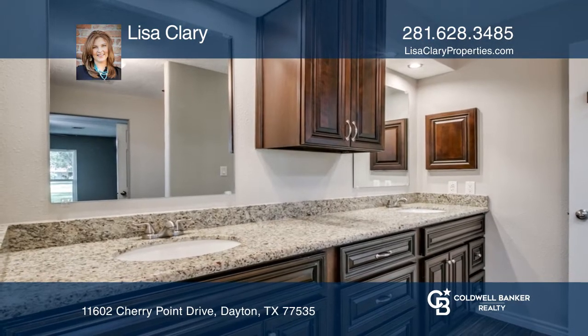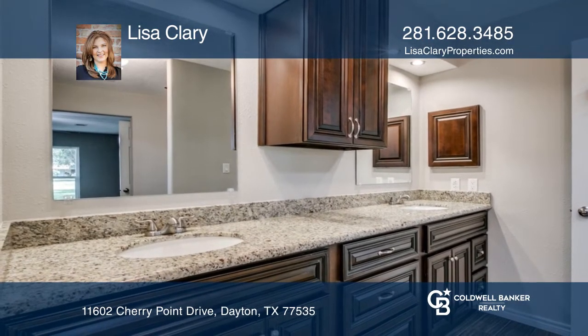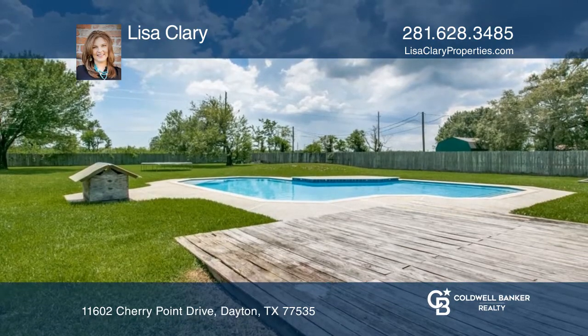Generously sized primary bedroom and remodeled bathroom with double sinks. All this with a huge backyard and a pool.